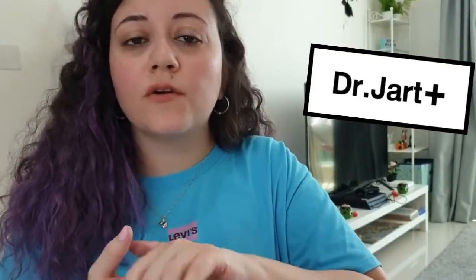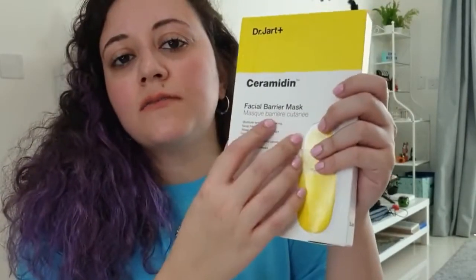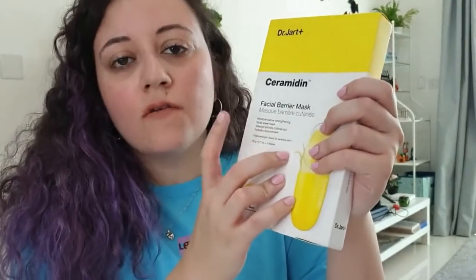The next products I picked up are from Dr. Jart's line, because they are recommended by everyone but they are very expensive. So I thought I'd give it a try and see what all the hype is about. The first product I picked up from Dr. Jart are the Ceramide face masks — it's a sheet of five for $21.